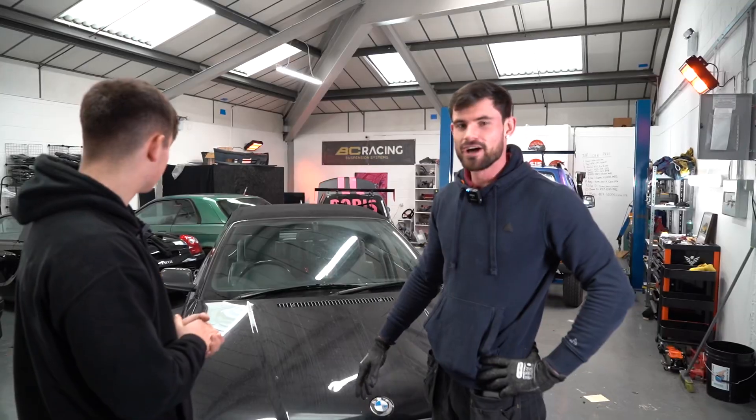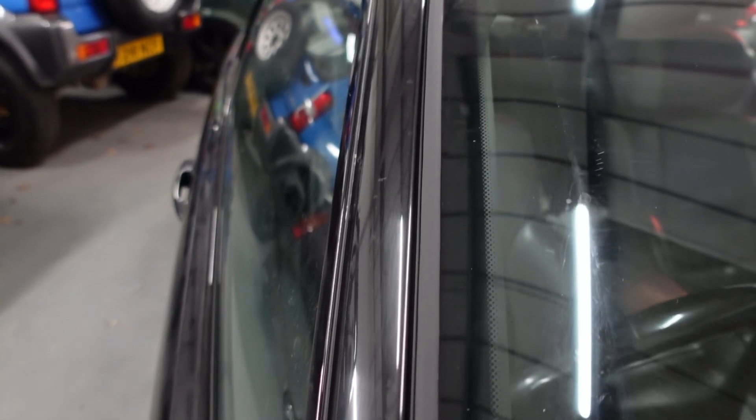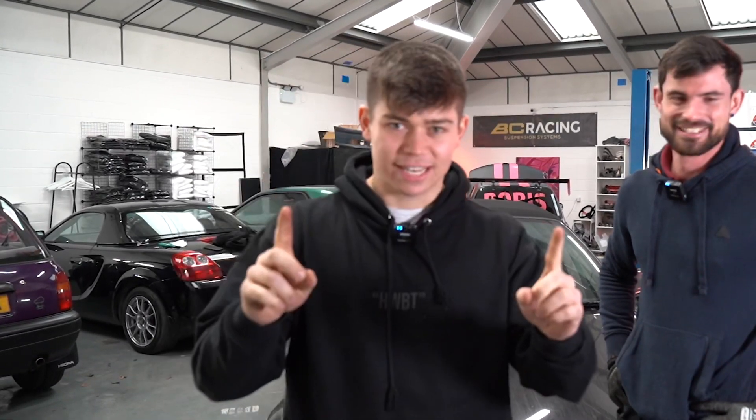So basically we're going to start off by taking the interior mirror out, then we take the window wipers off, then the exterior trim, and from there you just cut around the edges of the windscreen with an angled blade and a wire out the bottom. Very simple. With that said, let's get this new windscreen fitted.